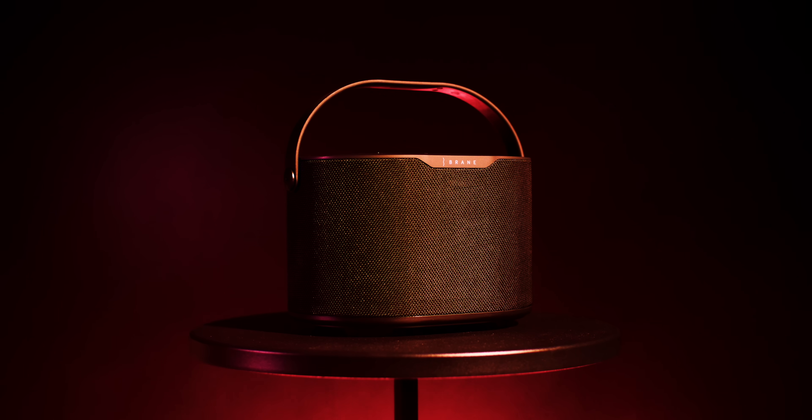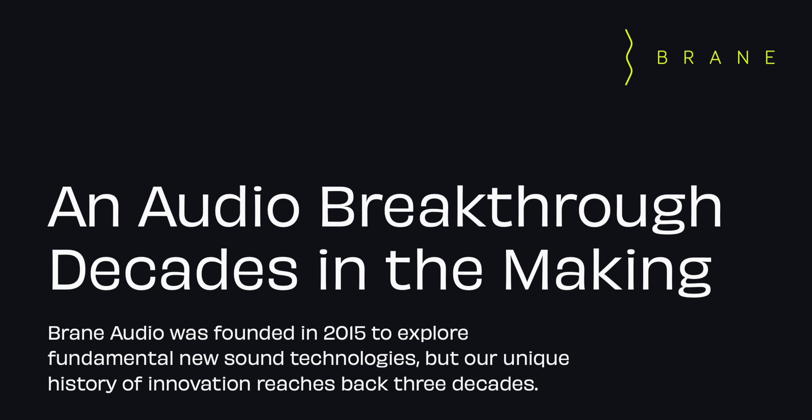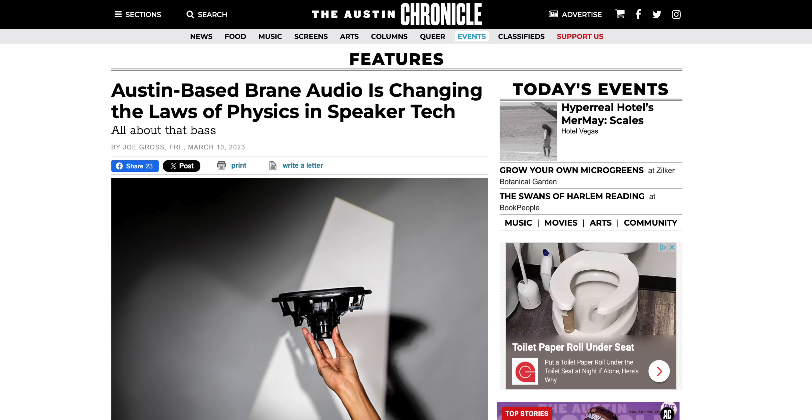While cabinet size isn't the whole story for why some speakers make a lot of bass, Hoffman's Law tells us that cabinet size is most of the story. And for that reason, tiny little Bluetooth speakers are only going to be able to make so much real bass. Or at least that was the case. This is Brain X by Brain Audio, and this is the bassiest Bluetooth speaker I have ever heard.